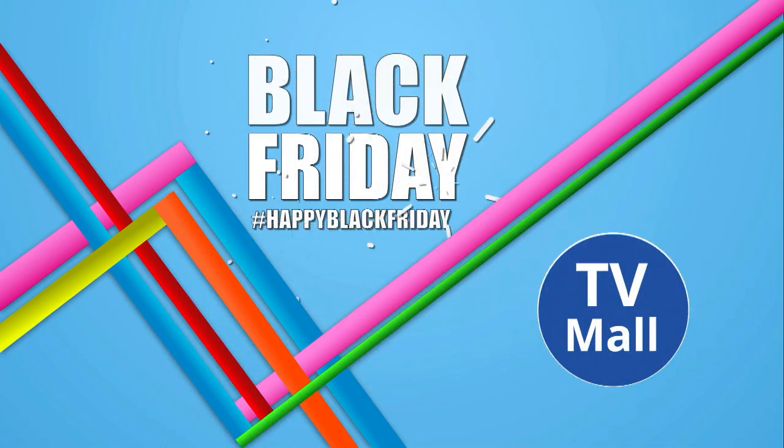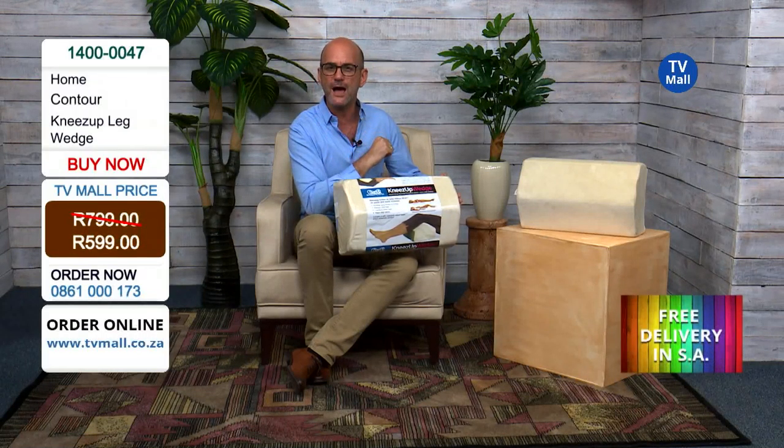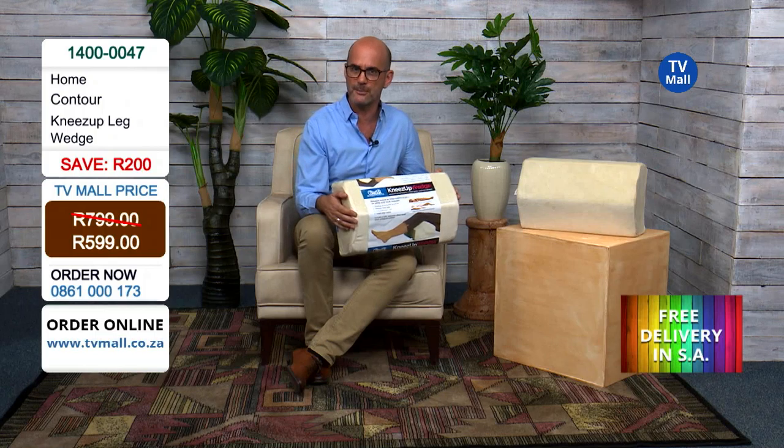Happy Black Friday South Africa! It's a full week of colorful savings right here at TV Mall, including the Knees Up Leg Wedge by Contour, normally priced at 799 Rand. We are giving you free delivery and only 599 Rand — that's 200 Rand off and no delivery charge. Get dialing now at 0861 000 173.